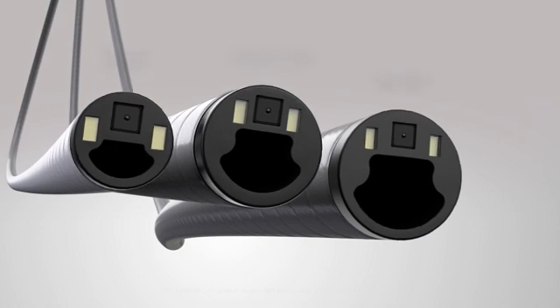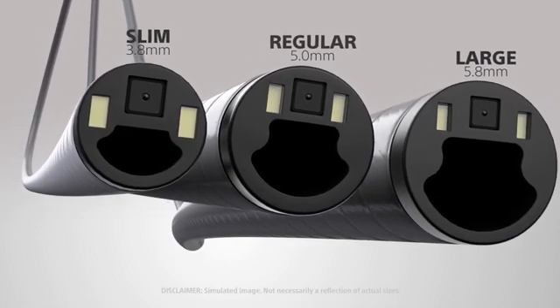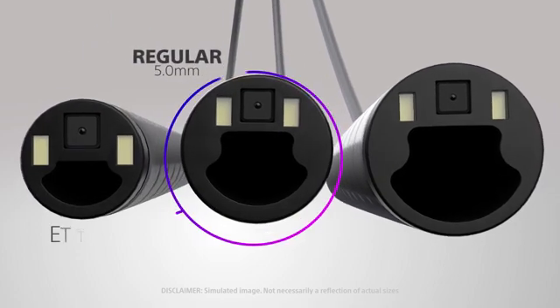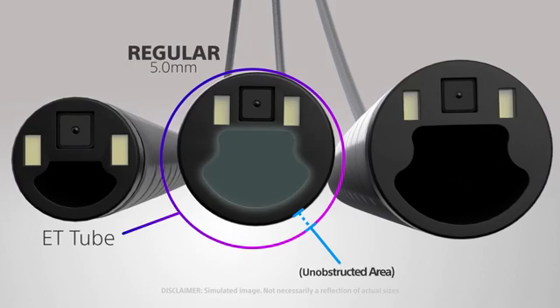Model B delivers superior suction power across all scope sizes as compared to other tested single-use bronchoscopes of the same size, thanks to the large surface area created by its clamshell shape working channel.